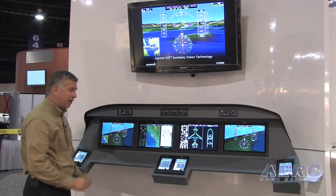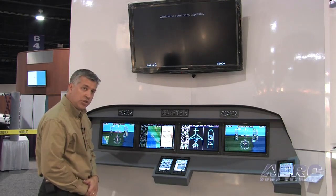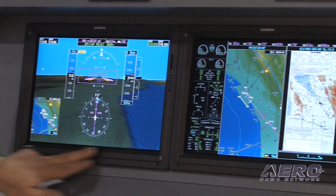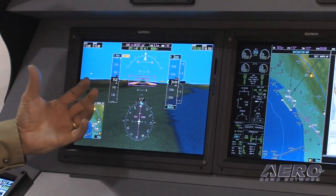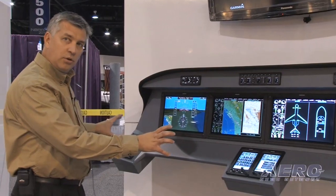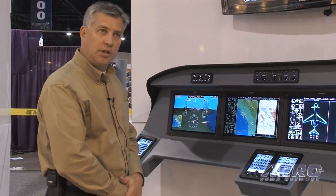Essentially, we can put as many screens into the cockpit for Part 25 as the real estate will allow. The displays are WXGA wide-screen format. You don't see any soft keys on the bottom — all functions, even on the multi-function display and primary flight displays, are done via our touch screen controllers. We have four touch screen controllers, which is typical with a system like this, so the pilot has the use of two and the co-pilot has the use of two as well.